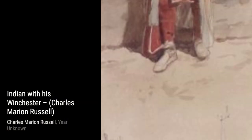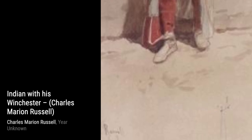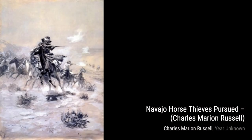In Indian with Rifle, Russell portrays a Native American warrior with a rifle, symbolizing the changing times and the challenges faced by the indigenous people. Mountain Sheep takes us to the rugged landscapes of the West, showcasing the majestic beauty of these animals in their natural habitat.